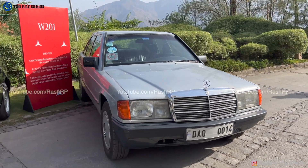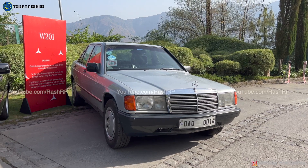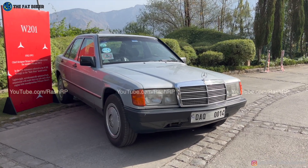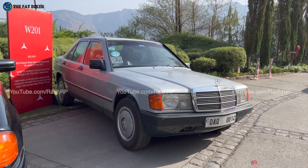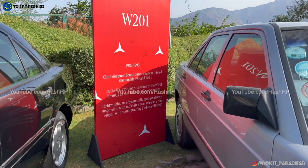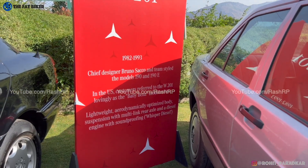Starting with the W201, which I believe was one of the most beautiful automobile designs. The W124 also had this kind of a design theme. That 201 looks beautiful. Here's a quick history for you to pause and read.